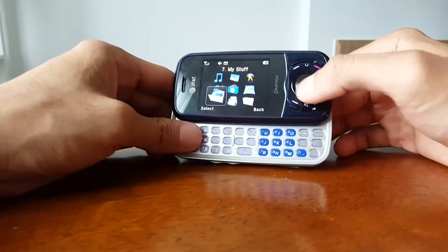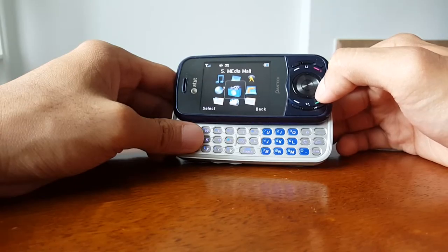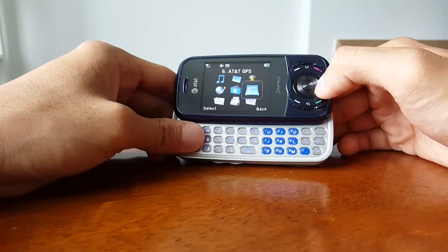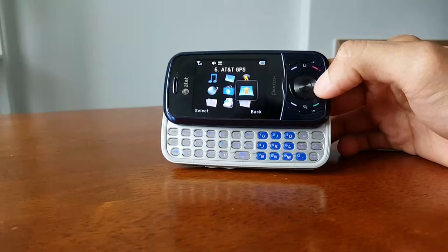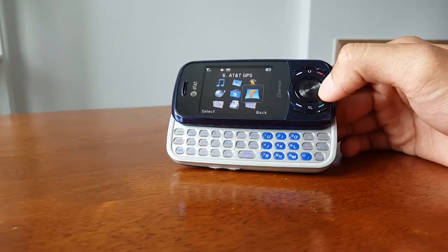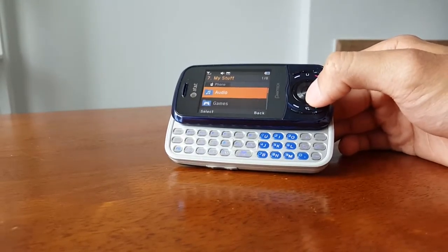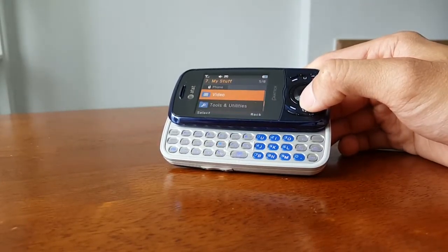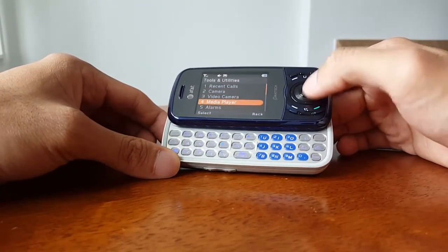Let's look at the UI real quick. Straightforward and simple — this is what the old-school AT&T layout looked like: music player, messaging, yellowpages.com, Media Net, the old-school browser, Media Mall for apps, ringtones and wallpapers. AT&T GPS was a premium service back then. You also have My Stuff where you keep all your audio, games, and multimedia content.